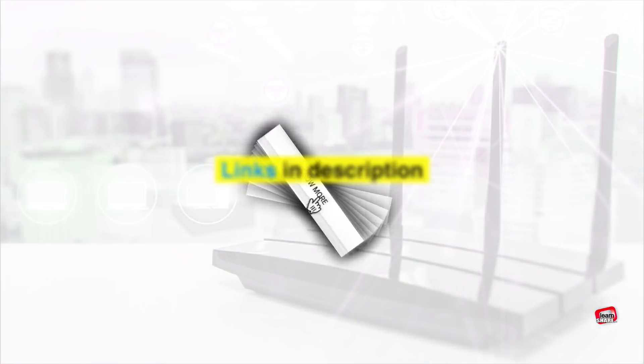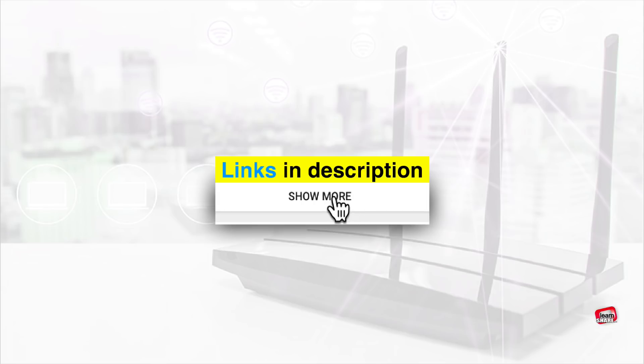And that is what you should know when buying a wireless router. Thanks for watching, and I'll see you in the next video. Cheers!